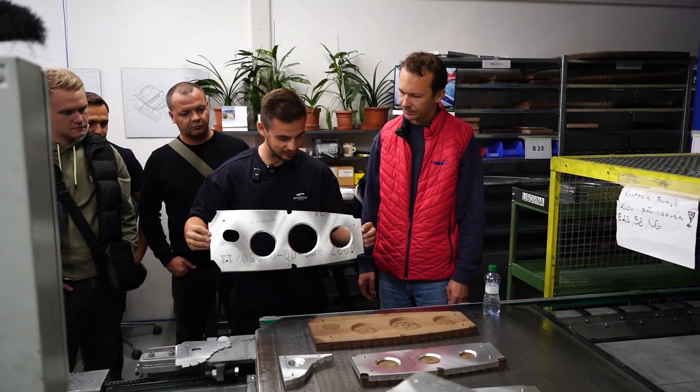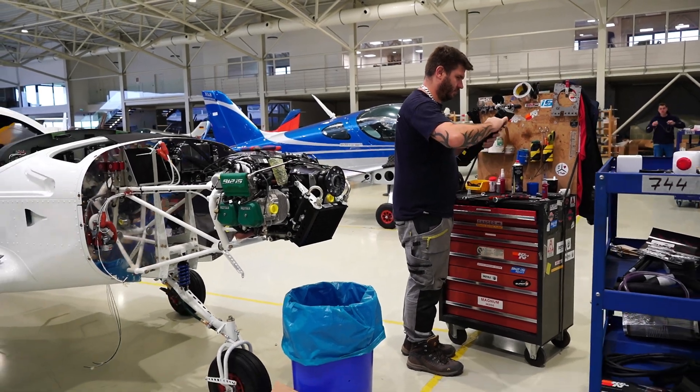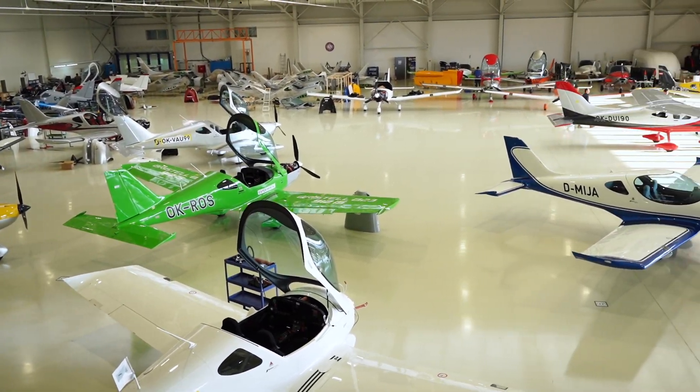Hi guys, I'm Pilot Nikita and today we're here in Konovice, Czech Republic at BRM Aero factory. The factory is a family business founded by father and son Milano and Martin Bristella. It was founded in 2009, counts 130 workers, and you can see behind me the aircraft produced here. Today I'll be making a test flight of the Bristol B23 and Bristol Classic. So come with me.